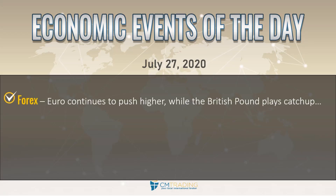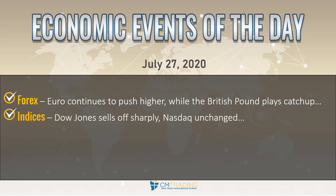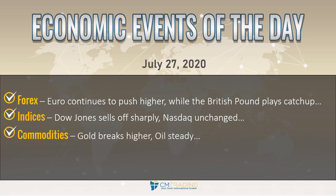Looking at the various sectors: in currencies, the euro continues to push higher while the British pound looks to play catch up, which is very interesting as the euro is taking the lead. Looking at the indices, the Dow Jones sells off sharply last week and the Nasdaq is pretty much unchanged. In commodities, gold breaks out higher to all-time highs at 1933, while oil remains steady above $41 a barrel.